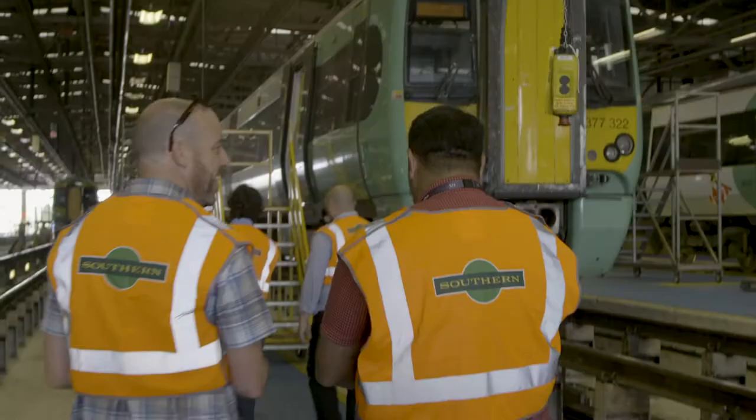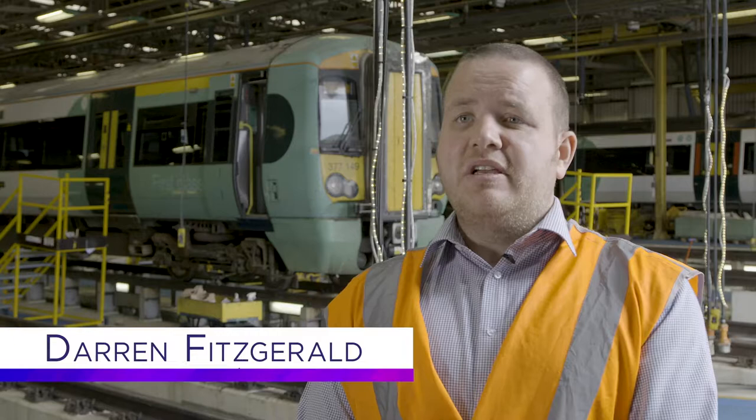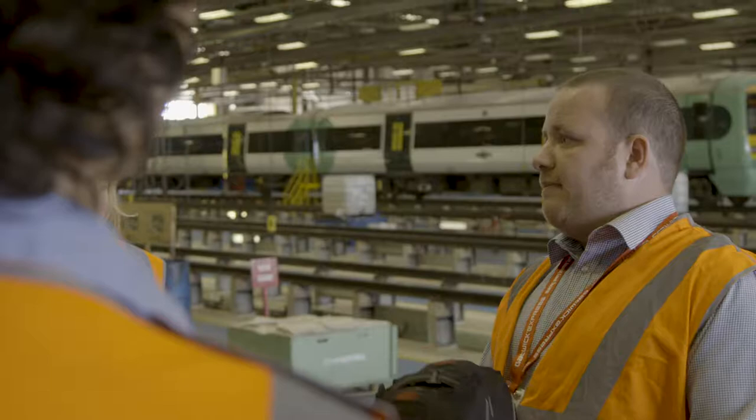Today I'm supporting a Go-Ahead Group in the Billion Journey project, which is allowing companies to visit Selhurst and see how we operate here and what we do. I'm Darren Fitzgerald, the Fleet Systems Engineer here at Selhurst Depot.